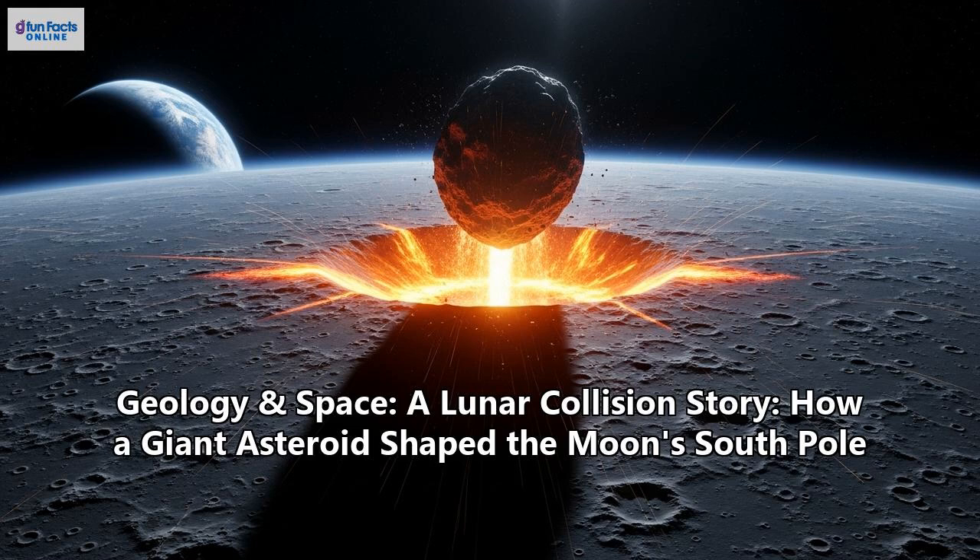The story of the Moon's South Pole is a powerful reminder that the history of our solar system is written in the language of impacts. The collision that formed the South Pole-Aitken Basin sculpted a unique landscape, tore a hole into the lunar interior for us to study, and may have been the very event that gave the Moon its two distinct faces. Today, that ancient scar is the focal point for a new era of human exploration. The secrets hidden in its shadowed craters and the stories locked in its ancient rocks are about to be revealed. We are on the verge of not just rewriting our understanding of the Moon, but of taking the next giant leap for humankind. Thanks for tuning in to G-Fun Facts Online.